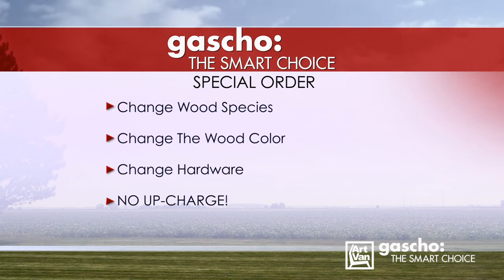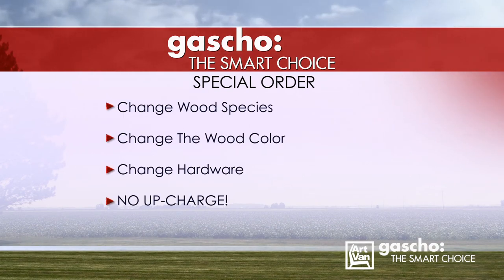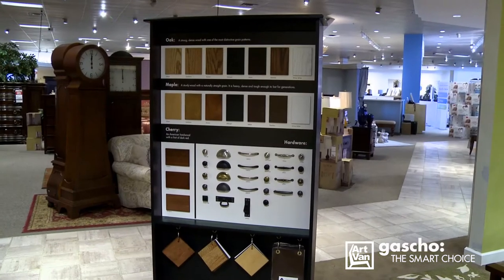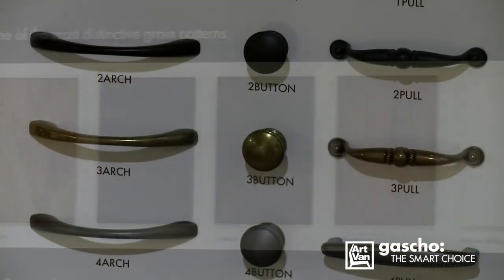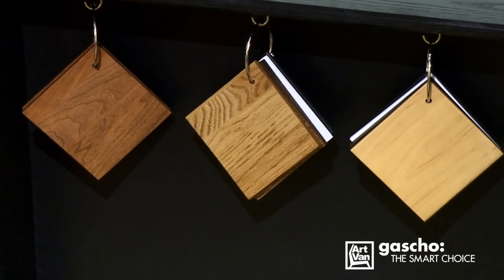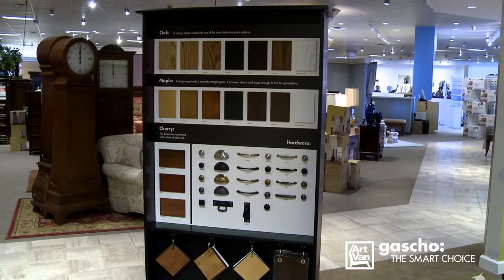That's right — a guest can change the wood species, the color, the hardware, with no upcharge. In every gallery, there'll be a kiosk showcasing all the Gaucho colors and hardware options. You and your guests both will benefit from this super easy special order program. So next time you're showing a guest that perfect bedroom collection, remember the Gaucho Gallery.